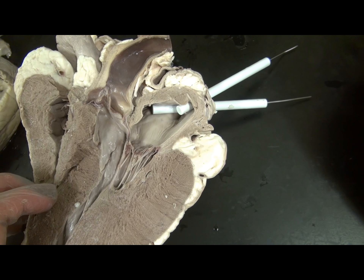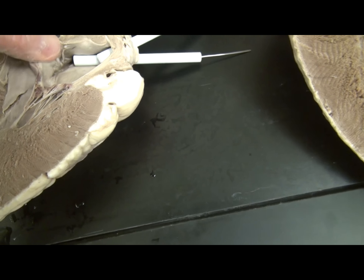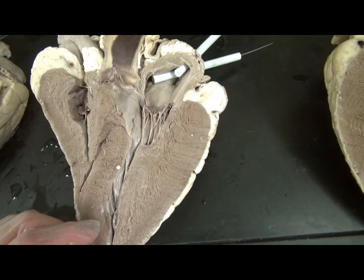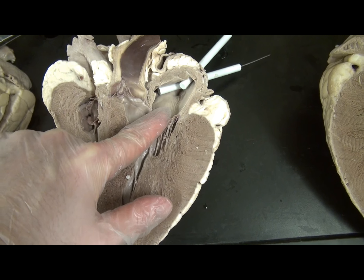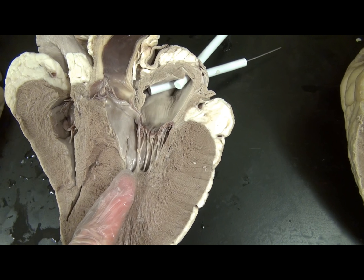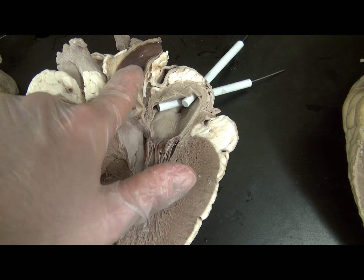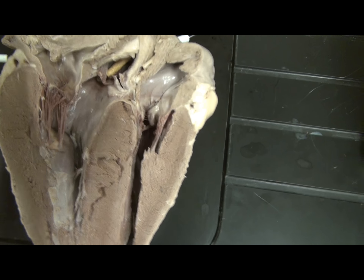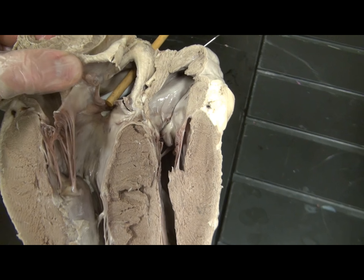The blood which travels through the pulmonary trunk reaches the lungs where it is oxygenated, and then it returns to the heart as red, oxygenated blood through the pulmonary veins. There are two pairs of pulmonary veins — two on the left and two on the right — and these enter into the left atrium. Any vessel which enters the left atrium would be a pulmonary vein.